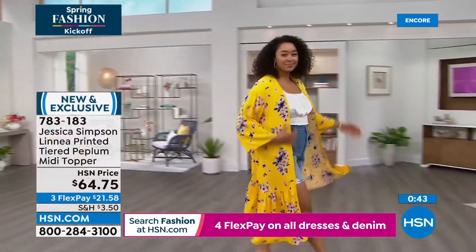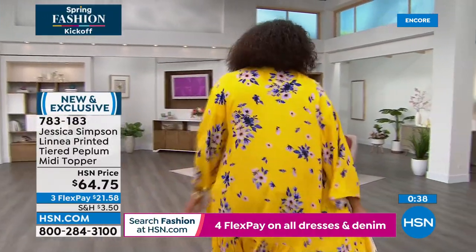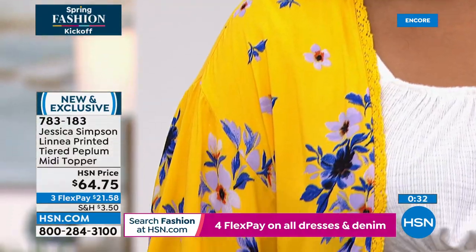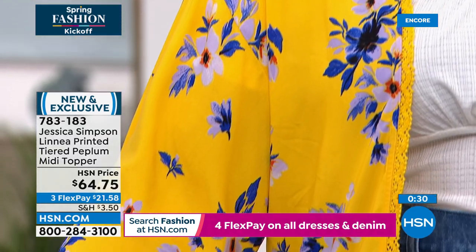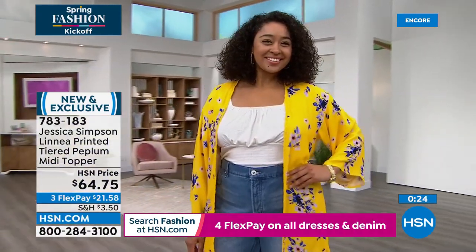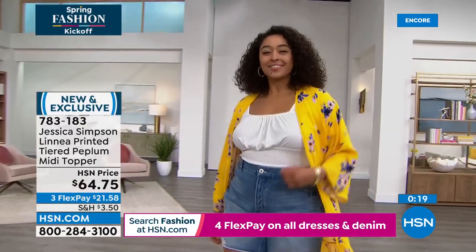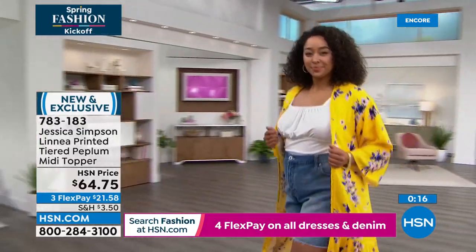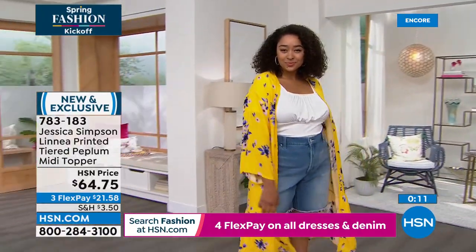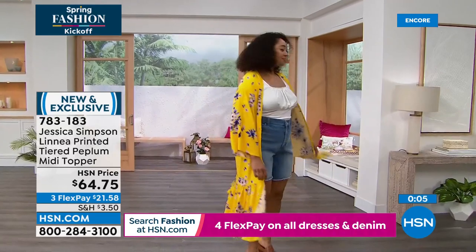This being the tiered peplum long midi topper, the body is viscose, the trim's beautiful delicate lace is cotton, and it's machine wash. Line dry and choose any one of three colors. I like the drop shoulder in that three-quarter length sleeve. The best part is when you see the bottom — that tiered peplum. It's not just an inch or two — it's a significant, probably 18 inches or more.